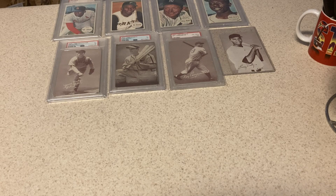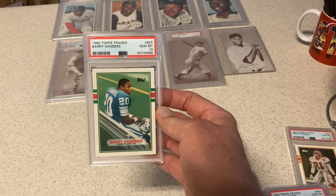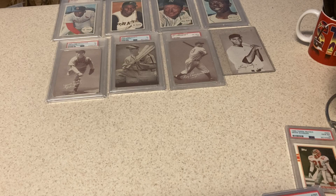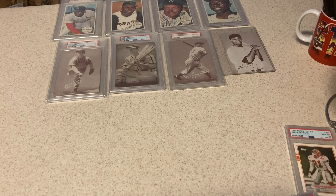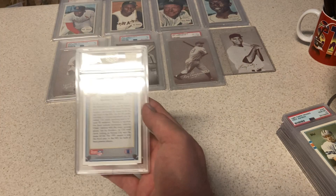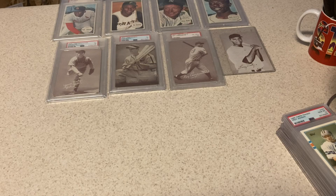All right guys, I've got '89 Topps Traded here — all football. Deion Sanders, Gem Mint 10. We had bought a case. Barry Sanders — 10. Another Barry Sanders in a 10. They were really nice to us on these. We went through these carefully, looking for the best centered cards. Another 10. Another 10. Aikman — 10 as well. And the last Aikman was a 10. That's like 10 10s in a row. This is the '91 Upper Deck Arch Rivals, Derek Thomas and Barry Sanders — got a 10. I was really happy with that.